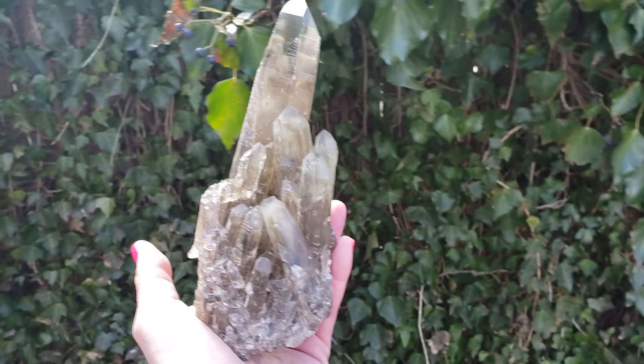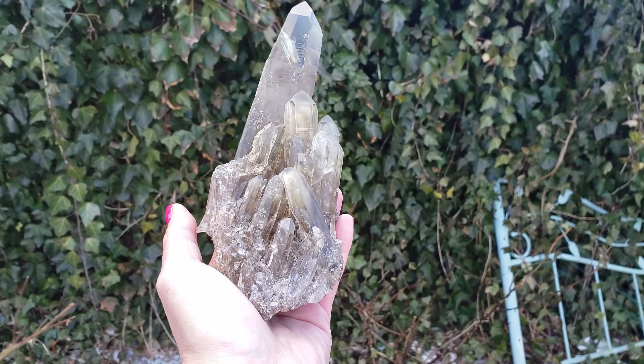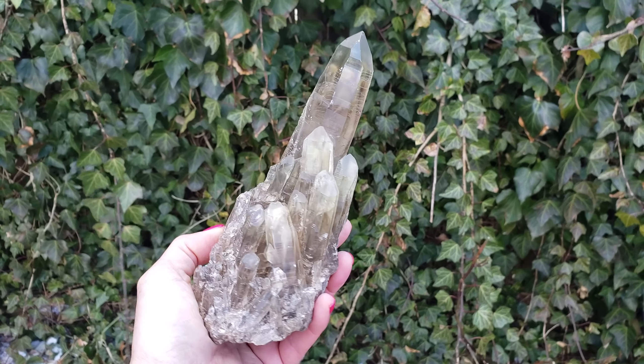So now let me take it out of the light. Now you can see how it changes. It's a pretty clear piece.